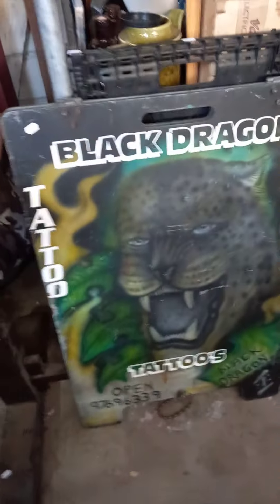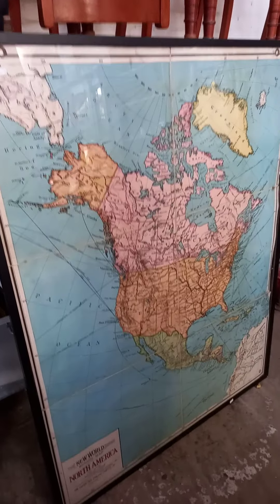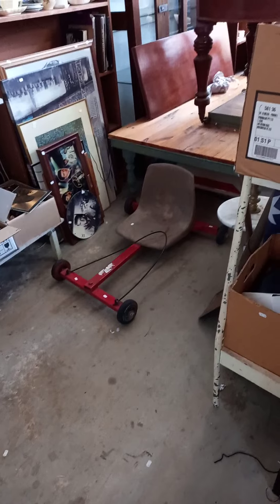Boxes of stuff. Old racer. Stereo gear. Black Dragon Tattoo sandwich board. Cool big educational sort of poster. Map. More chairs and CDs. Elvis gear. Billy cart. And I can't get out down the back anymore.